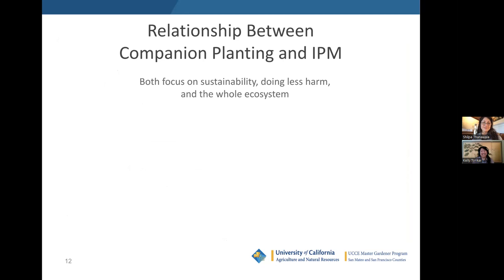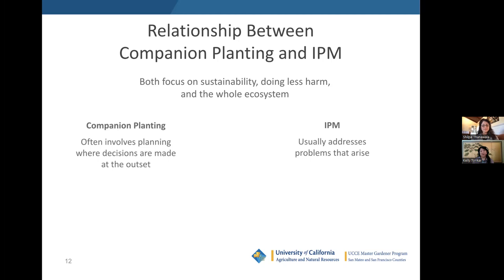Now that we've reviewed what companion planting and IPM are, we want to highlight their relationships and commonalities. Both really focus on sustainability, doing less harm, and the whole ecosystem. Companion planting often involves planning at the outset — even before you put plants in — so it's often proactive. IPM usually addresses problems as they arise, so it's a little more reactive. But regardless of timing, whether you're planning a new garden or observing what's already there, companion planting and IPM can be closely related and recursive. Many of the benefits of companion planting are achieved using IPM control methods, and some of those IPM control methods actually involve companion planting.